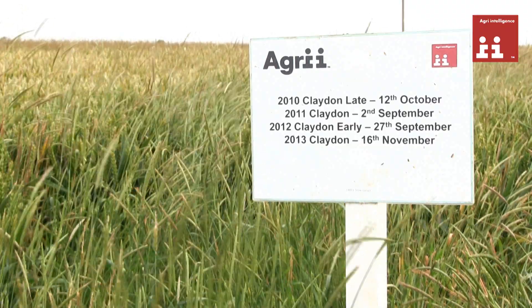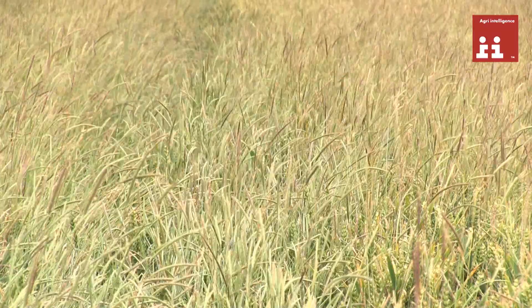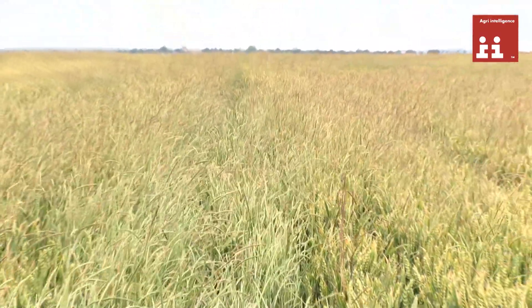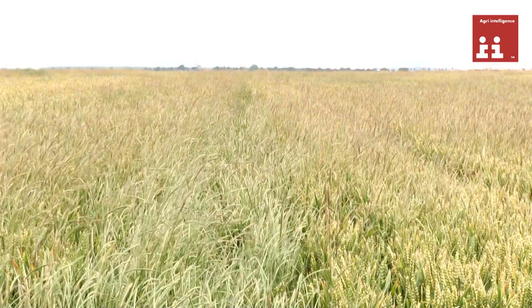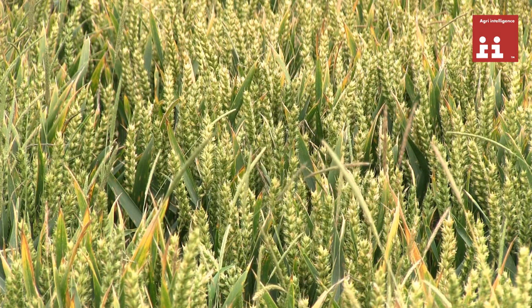Now we have the Claydon drill used over the last four years in succession. The black grass numbers are disappointingly high in this, because here we're drilling late into wetland and you have to consider which sort of cultivation strategy would work when you're trying to drill later.